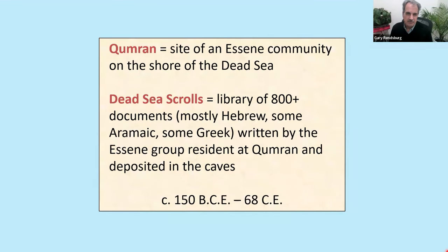Here are our basic definitions. Qumran: site of the Essene community on the shore of the Dead Sea. Dead Sea Scrolls: a library of 800 plus documents, mostly Hebrew, some Aramaic and a small number in Greek, written by the Essene group resident at Qumran and deposited in the caves, flourishing between around 150 BCE down to the year 68 CE — about a 200 plus year period.